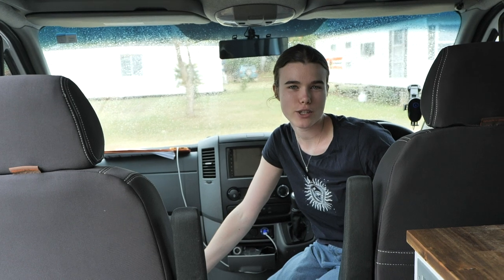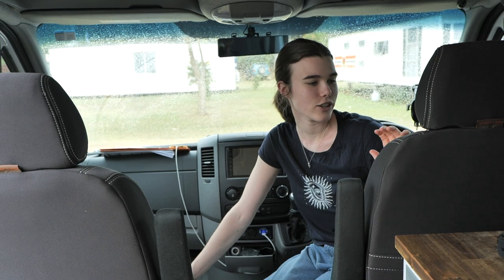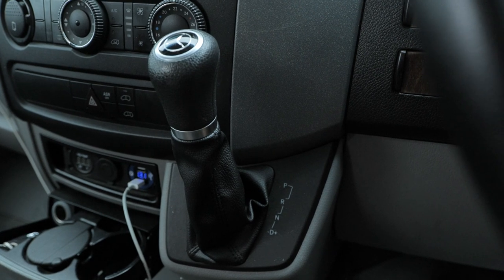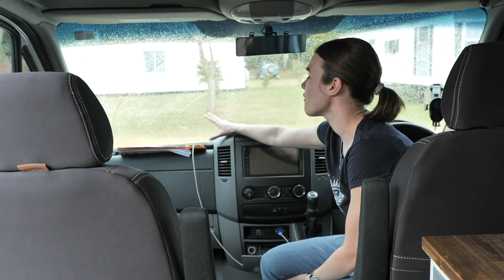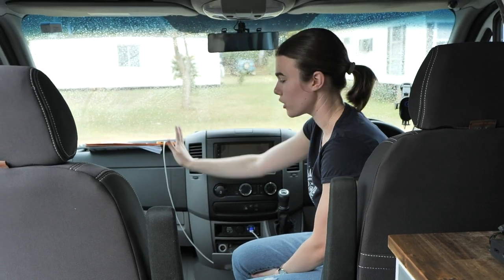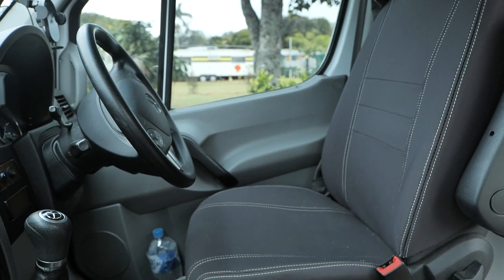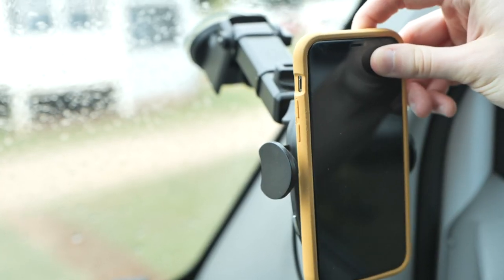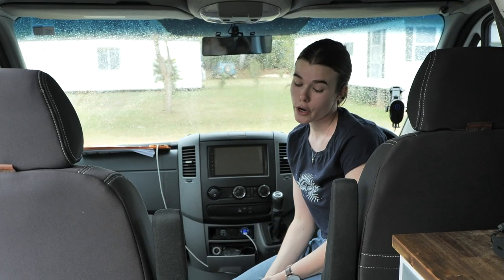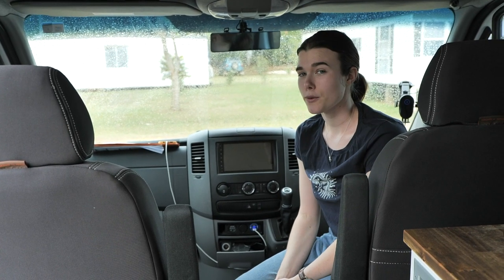Here we are in the driving section of the van. This is a seriously comfortable section — the van has really good suspension so it's very comfortable to drive. It's automatic so it's easy to drive. We have notes, lollies, glasses and everything you'd normally have on the dashboard, plus water bottles and snacks on the sides. There's a handy iPhone holder for maps that also charges the phone, which is very convenient.